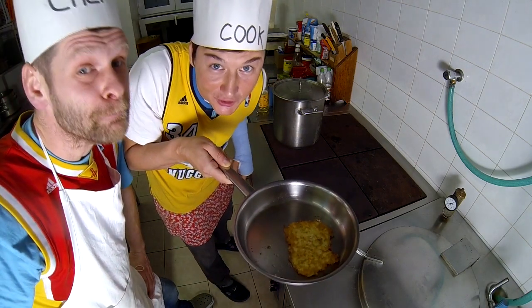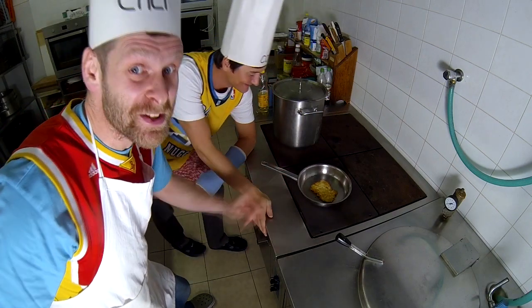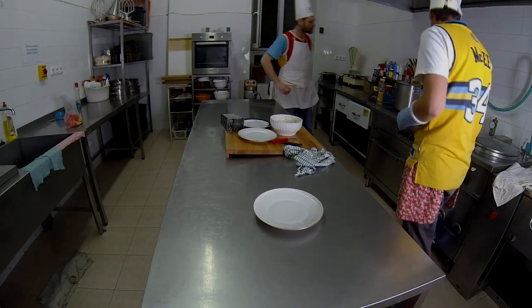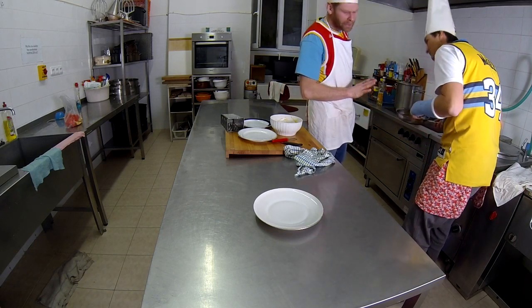I'm frying the potato pancake. It looks delicious. Almost ready. Ready, ready.